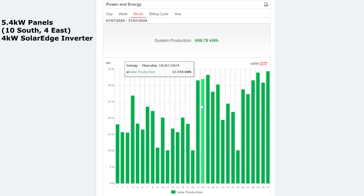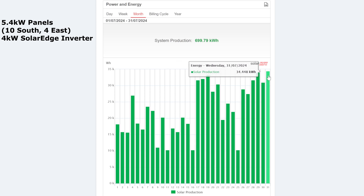Look at those numbers — lots and lots of days over 30, whereas before I was struggling to get over 20 on some of those days. The lowest was about 10 kilowatt hours for my worst day, and I had about three of those. The best day was actually the last day of July at 34.448 kilowatt hours, so it was definitely getting better towards the end of the month.